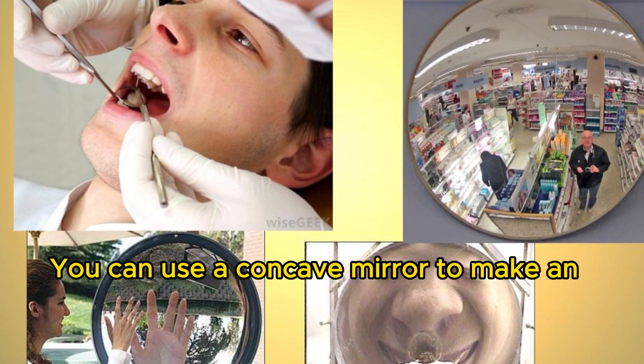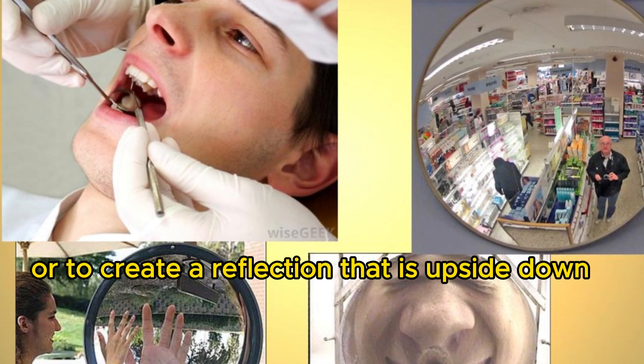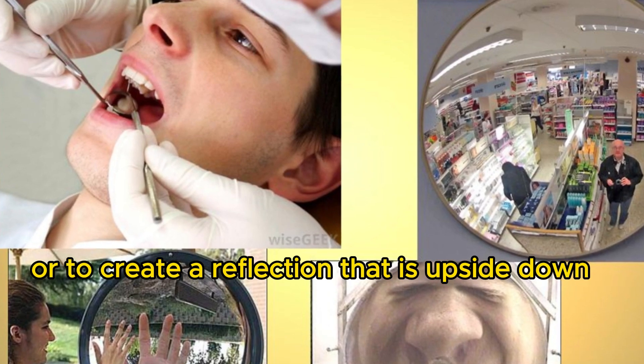You can use a concave mirror to make an object appear larger, or to create a reflection that is upside down or backwards.